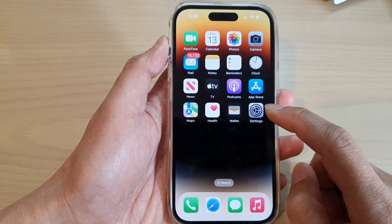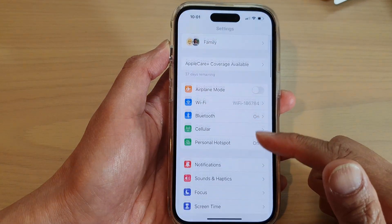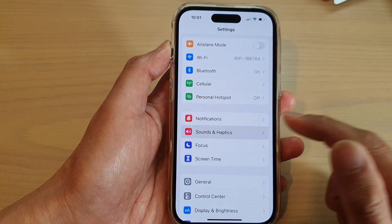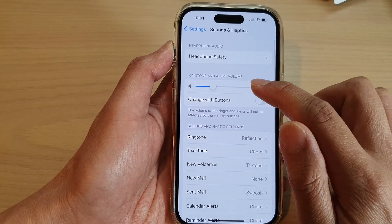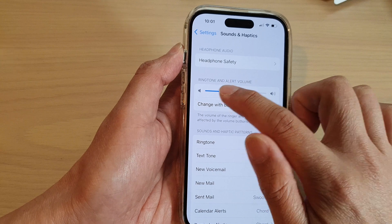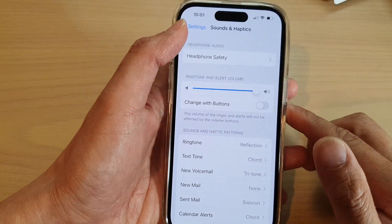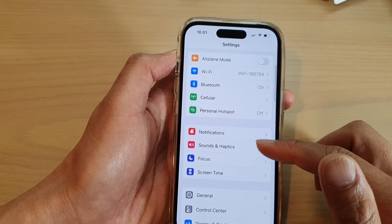First, tap on Settings on your home screen, then tap on Sounds and Haptics. In here, make sure your ringtone volume is turned all the way up. Next, go back to Settings.